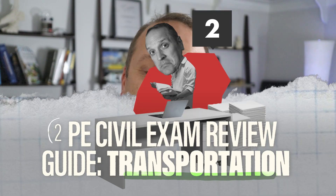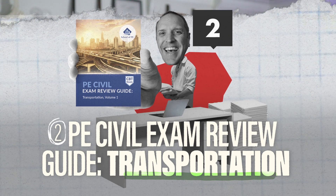Next up, we have the PE Civil Exam Review Guide for Transportation, produced by the School of PE. This one literally covers everything transportation engineering for the PE exam, from traffic engineering to vertical and horizontal curves, to pavement design, all the way to drainage. It used to be one massive thick book, but now they've broken it up into two different volumes. I reviewed a previous edition in another video — link in the description below. Overall, School of PE and PPI are the big companies here, and this one is definitely a good one.